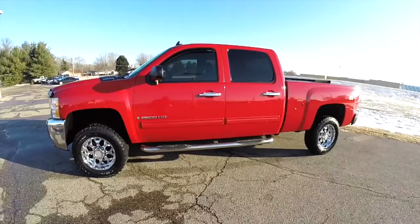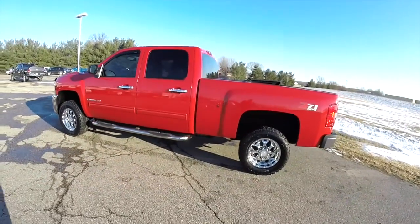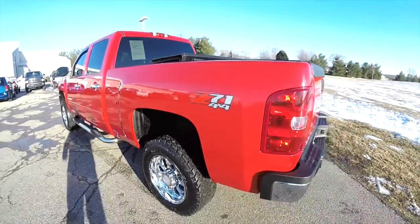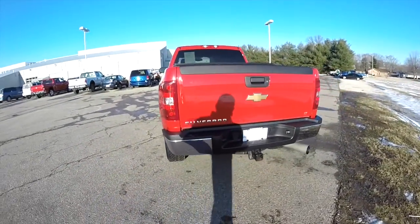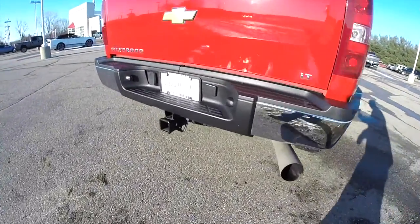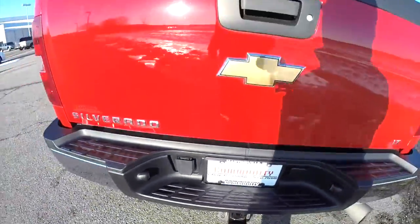This truck is in Victory Red. It has the ebony premium cloth bench seats. It has a Z71 off-road package. It has a 6.6 liter Duramax V8 diesel engine with a 6-speed automatic Allison 1000 series transmission. It does have the trailer tow group.